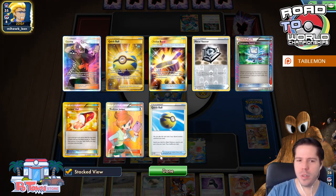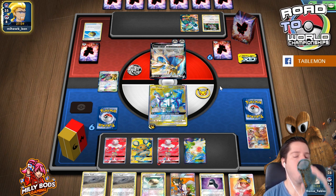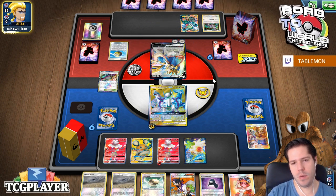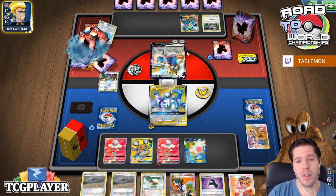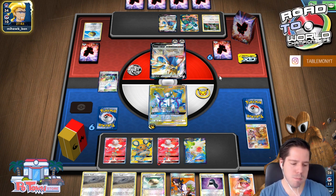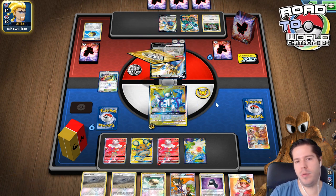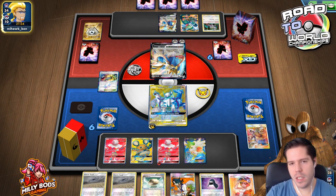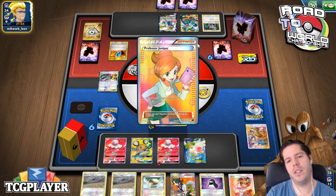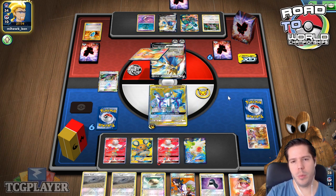I don't know what my opponent computer searched for. Did he go Computer Search for Quick Wall? Did he go Computer Search for Juniper and then change his mind? In an ideal world, I could Guzma and KO Shane with ADP — that would set me for game. Hitting for 180 on the Seyshen doesn't really accomplish much, but with no Metal Frying Pants, carrying two Seyshen is not a big deal. Still no energy attached by my opponent. There's the V-Seeker. Computer searching for the Quick Wall seems a bit of a waste.